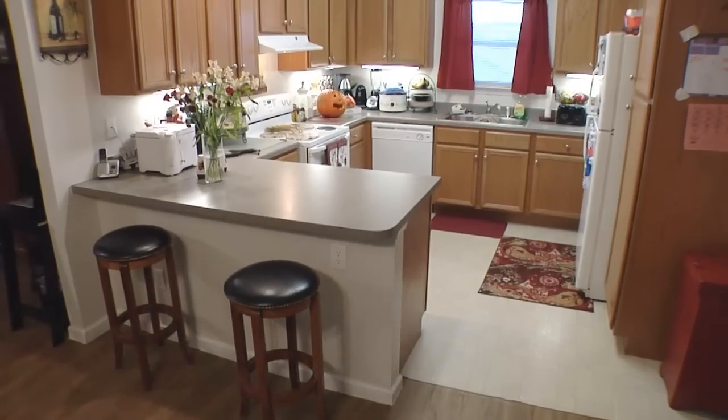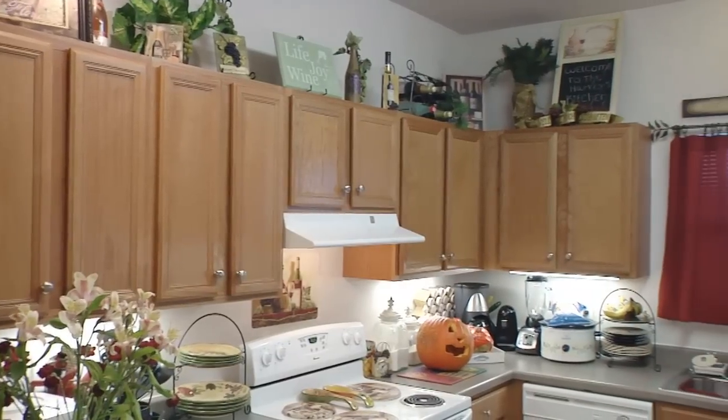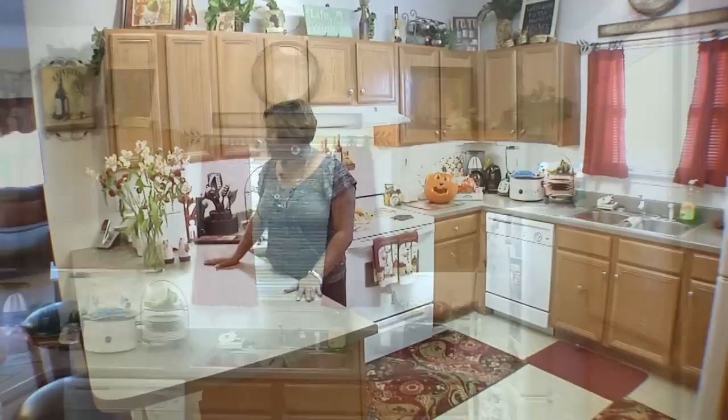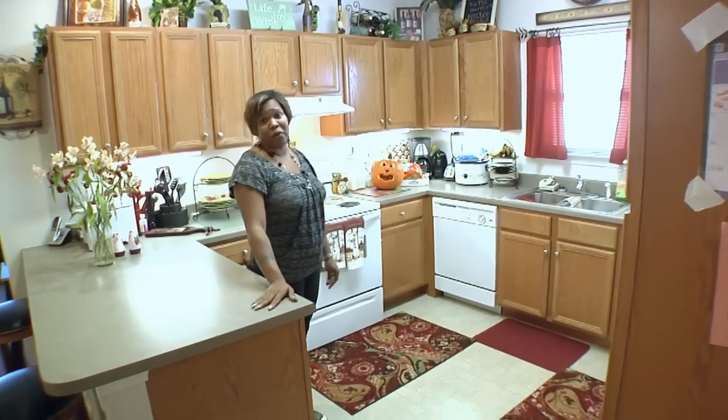This here is our kitchen, and I really love it because it's very modern and nice, and it's very light in here. You're able to cook and have enough counter space and cabinets that it really is just a wonderful kitchen.